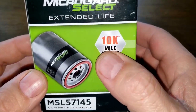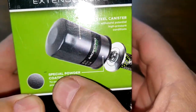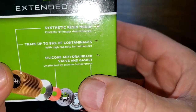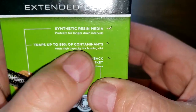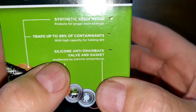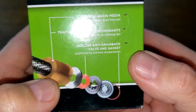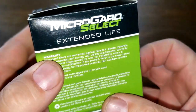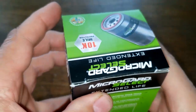Let's start with the Micro Guard Select box. This filter is rated for 10,000 miles. It features a thick steel canister with special powder coated paint, synthetic resin media that traps up to 99% of contaminants at 25 microns, a silicone anti-drain back valve and gasket. It's made in Vietnam.